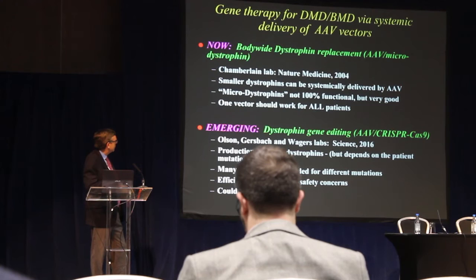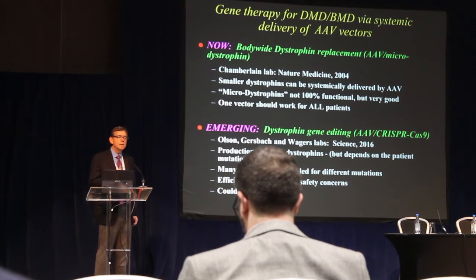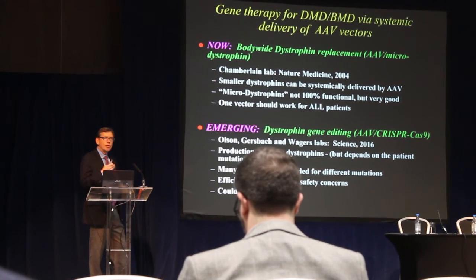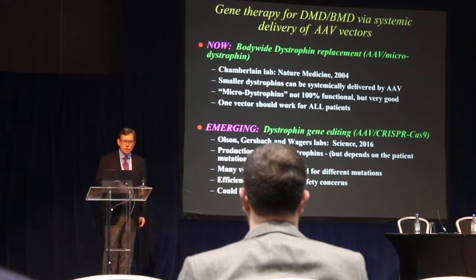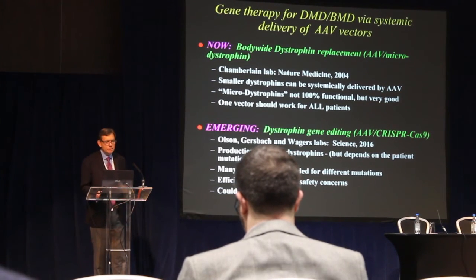An emerging strategy is the gene editing approach, which was published in a couple of exciting papers earlier this year in the journal Science. An advantage is that it can potentially make larger, more functional versions of dystrophin. However, it's not a one-size-fits-all approach — different vectors would need to be made for different mutations. The efficiency is still somewhat low and there are some safety concerns, but those are solvable problems, and this approach might be more permanent than micro-dystrophin therapy.